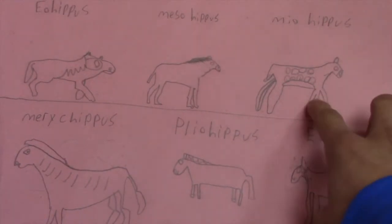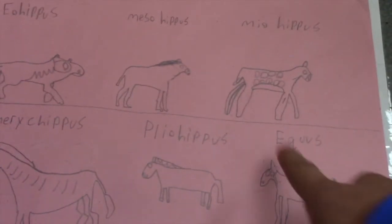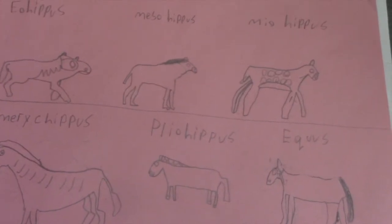Next is the Meohippus. It was ten inches taller than the Mesohippus, with a different ankle bone for really good running speeds, and with a warning could escape any predator.